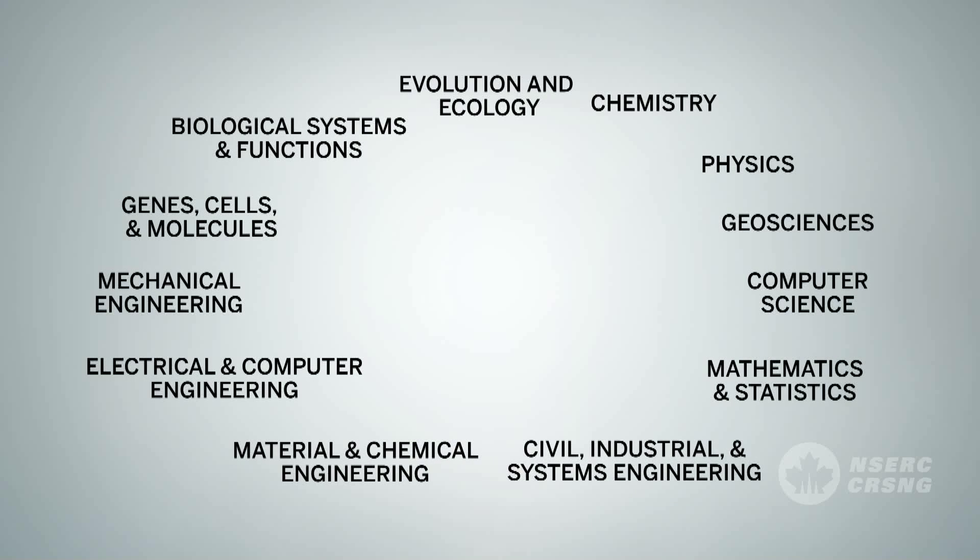Finally, the research topics are used to identify applications that would benefit from a joint review involving more than one evaluation group. Increasingly, research on significant problems in science and engineering requires the combined knowledge, expertise, and contributions of researchers from various fields. Where appropriate, an application may be reviewed by members from more than one evaluation group.